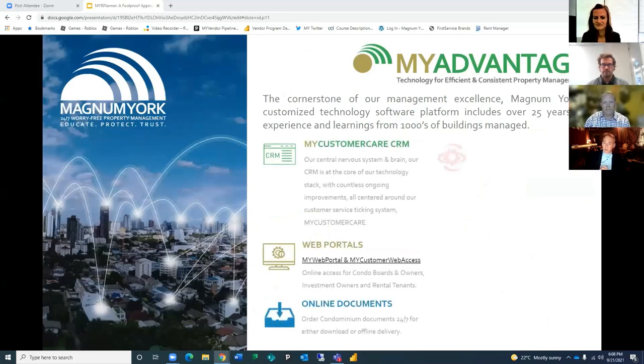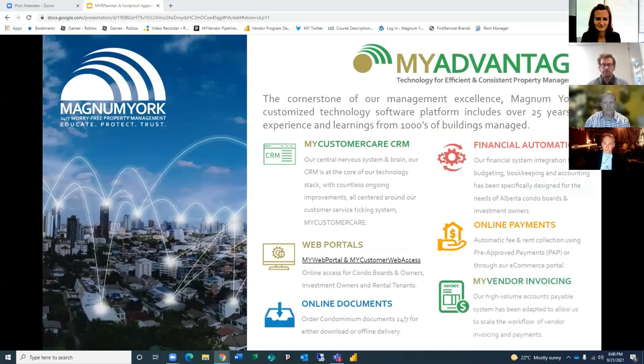My Customer Care is part of what we call My Advantage, which is technology for efficient and consistent property management. Both Pete Best and I have computer science degrees, so we've put a lot of effort around our systems to hook things together to make them more efficient. For example, our preferred vendors get paid on weekly pay cycles because we have efficient systems. We rely on technology to support you, but not to replace our human relationships.